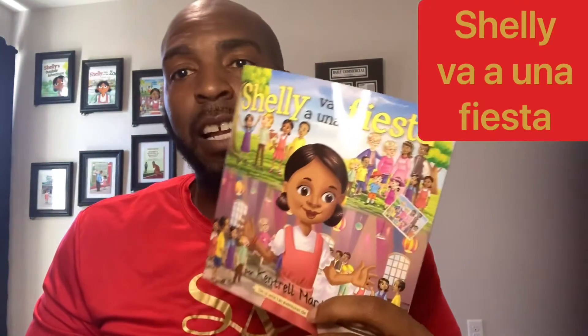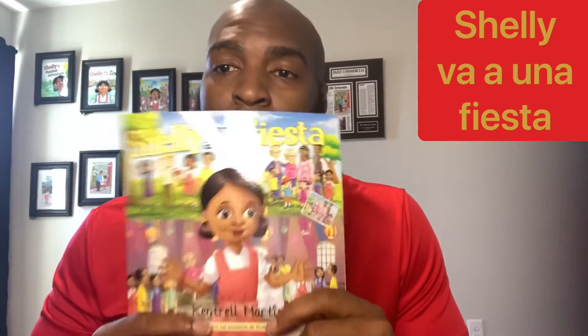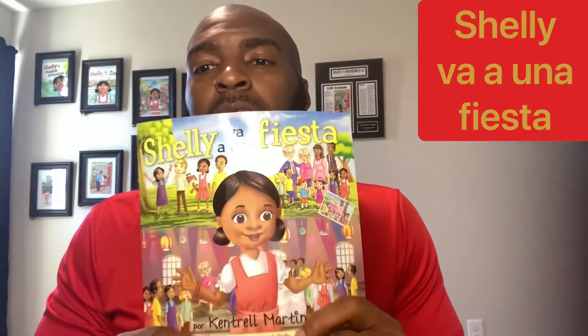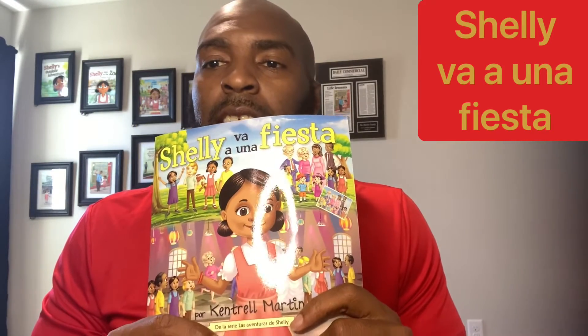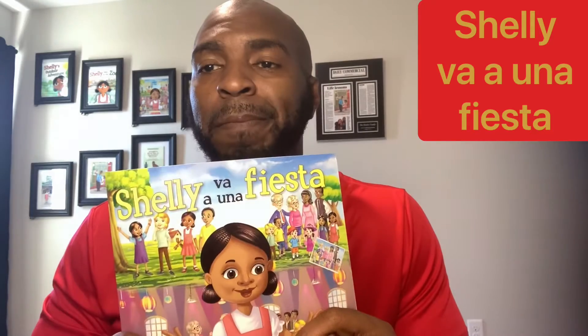Hello and welcome back to the Shelly's Adventures channel. Today I'll show you the signs for Shelly va a una fiesta — Shelly goes to the fiesta in Spanish. In this book, Shelly and her friends speak Spanish and they're teaching their friends the English words for the words that are signed. So here we go.